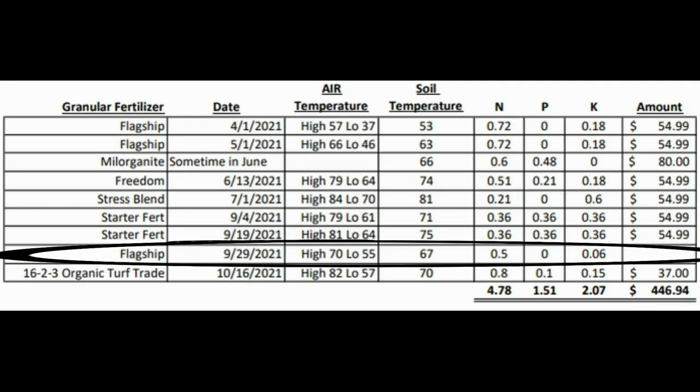After that second starter fertilizer application, at the end of September I threw down another dose of Flagship. I really wanted to do a spoon feeding program in my yard, but after seeing how much of a slow release Flagship is — it does have some quick release, but it's mostly slow release — I wound up throwing that spoon feeding idea out the door. I did throw down a half pound of Flagship, with soil temperatures at the time at 67 degrees and a high of 70. Roots were establishing in the yard and everything was looking really great.